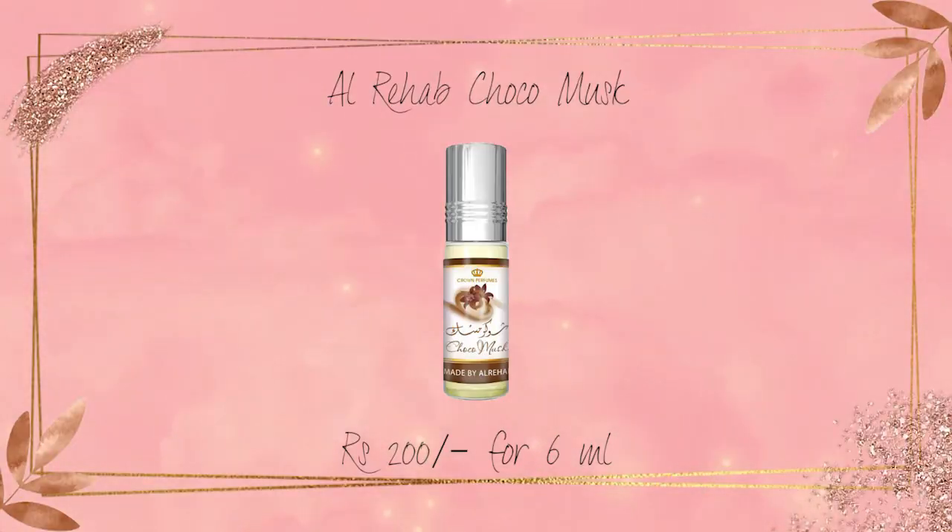I am going to talk about a gourmand that I found in just the price range of 200 rupees and it's a beautiful gourmand — does not smell cheap or synthetic. I am amazed to have found it and I am talking about Al-Rihab's Choco Musk. We get a 6ml rollerball oil concentrated perfume for 200 rupees including delivery. I ordered it from Amazon and will leave the purchase links in the description.